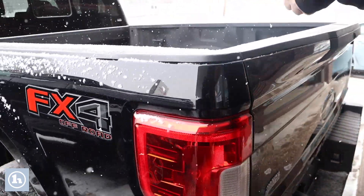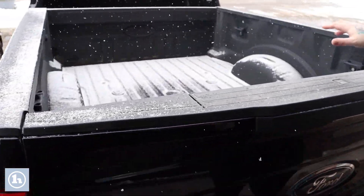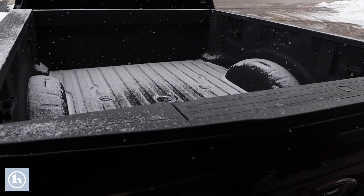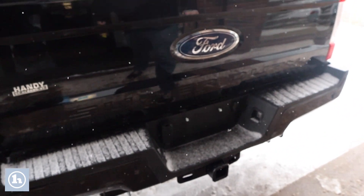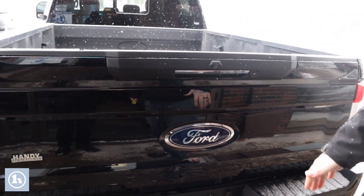It does have a nice spray-in bed liner. You've also got kind of the pre-setup for a fifth wheel hitch in the truck. Take a look on the back here — it's fully equipped with your tow package, four and seven pin connectors. You've also got the backup camera and the step built into the tailgate.